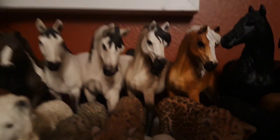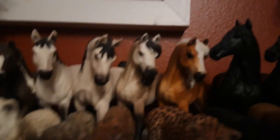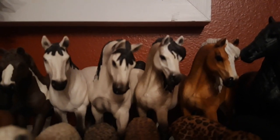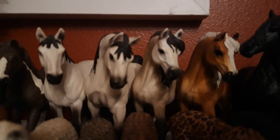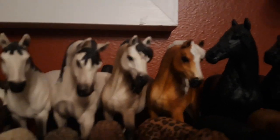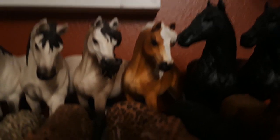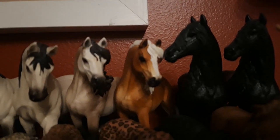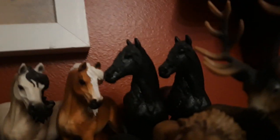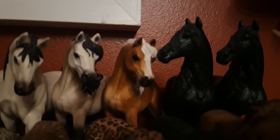Here we have my two Hanoverian Andalusian mares — the original one and the exclusive one. The original one is named Saya, and she is from the year 2015. Then I have Carmelita, my exclusive Andalusian mare who came in the 2015 Advent calendar with one of these Frisians. Her name is Carmelita, and she is from the year 2015.